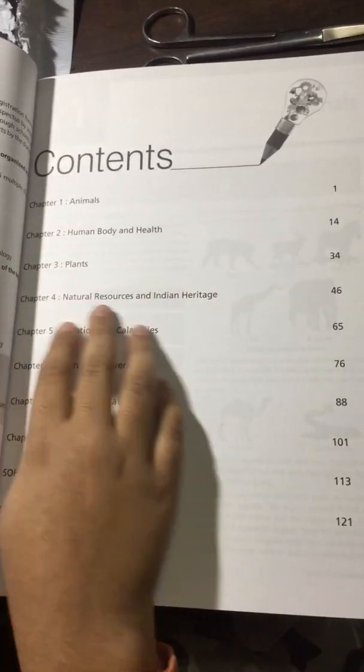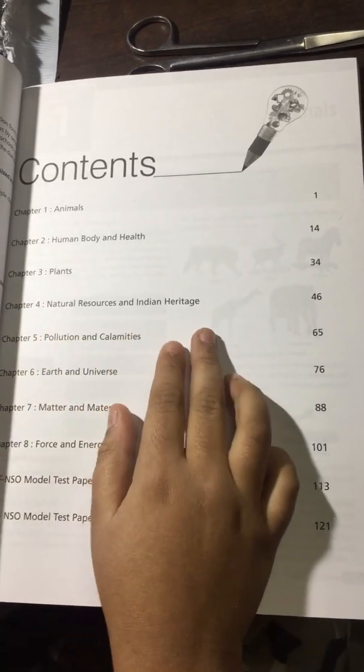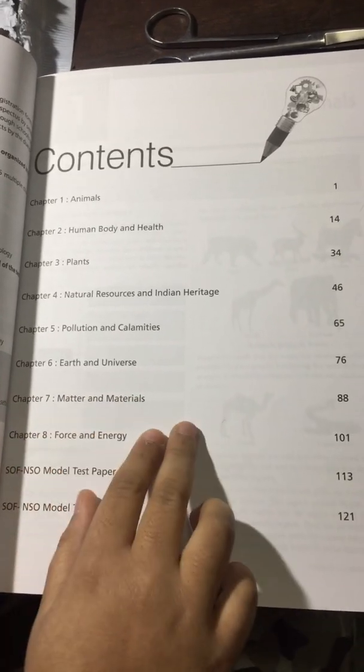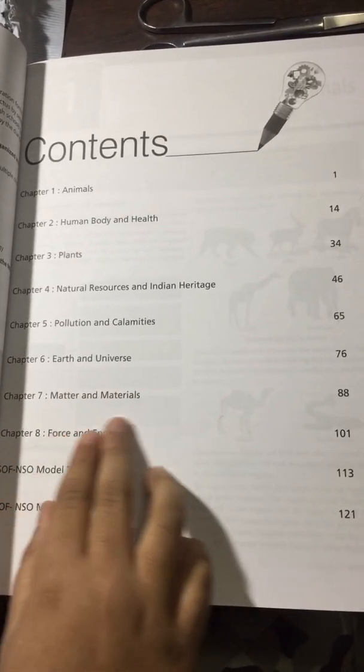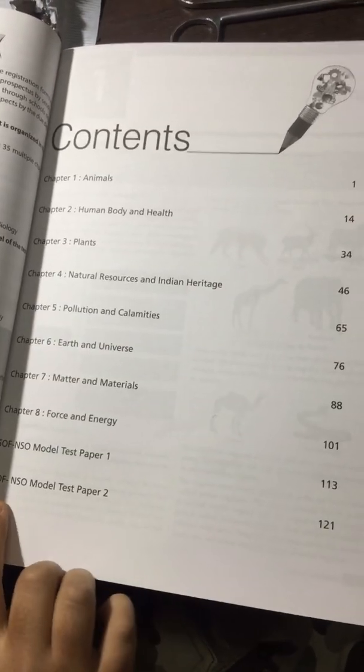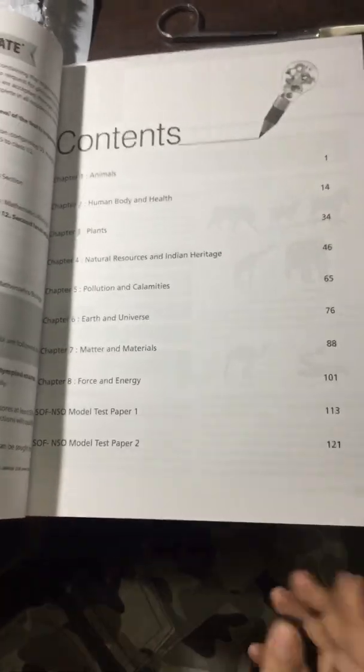Here are the contents of this book: Animals, Human Body and Health, Plants and Natural Resources, Indian Heritage, Pollution, Calamities, Earth and Universe, Materials and Matter, Force and Energy, and SOF NSO Model Test Paper 1 and 2. These chapters on animals, body, and others should all be in the course for fifth class.